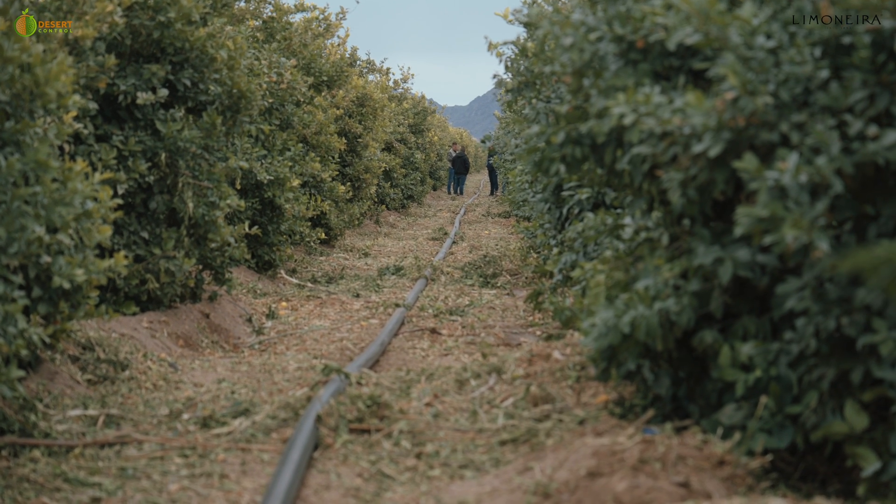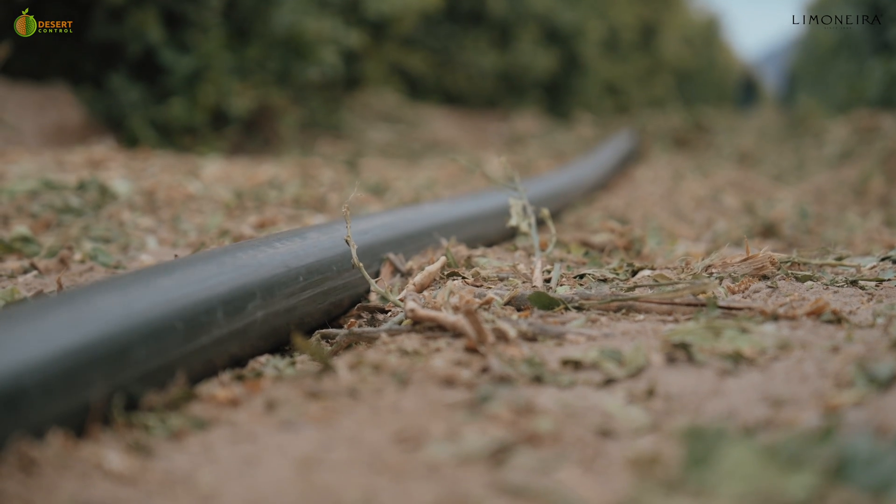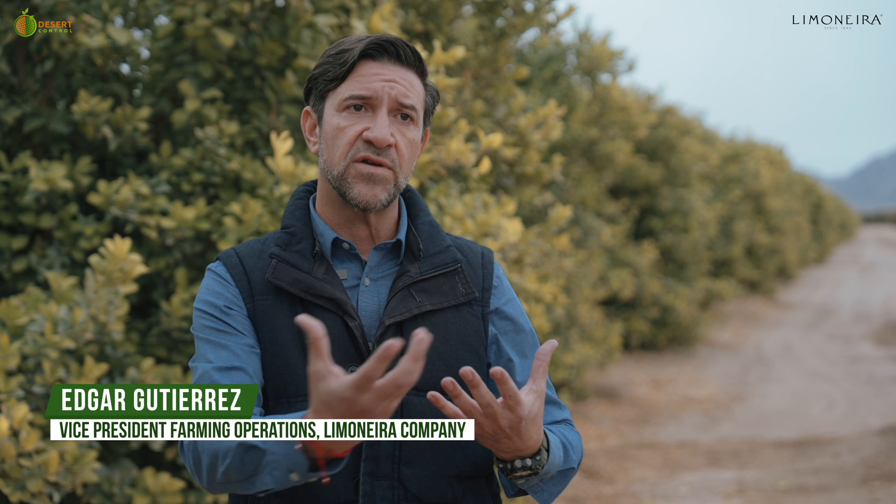The ability to do this as a liquid is extraordinary, and it makes it very scalable in an environment like we see here. We can simply apply it to the trees, apply it through irrigation systems, and then achieve significant water savings, savings on fertilizers, and energy consumption for pumping the water. That's basically what we have done at Desert Control as our innovation to contribute to making Earth green again.